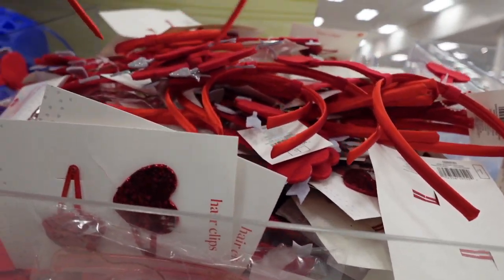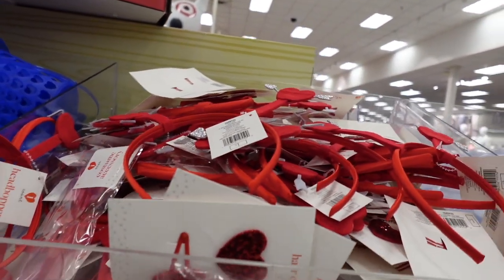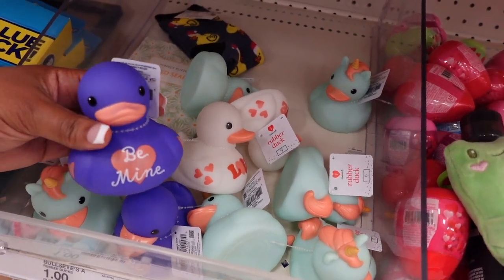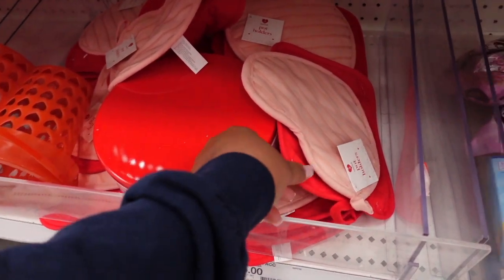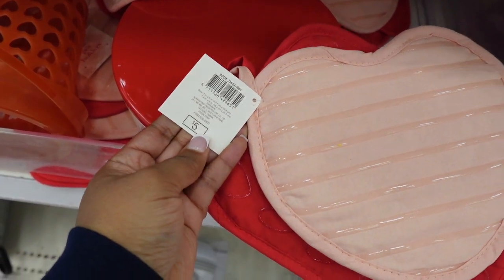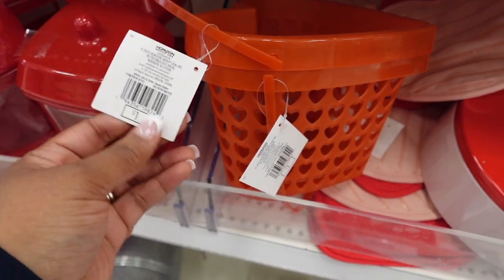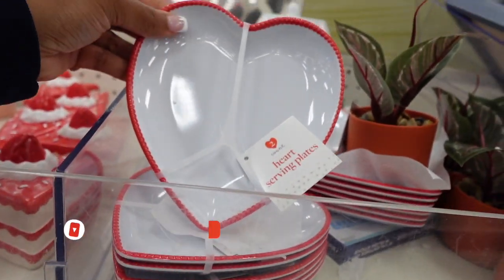There were lots of cute little hair clips and fun things for adults and kids in the Dollar Spot — definitely check out this stuff now while they still have it, because when February comes it's just going to be picked over. And how cute are these oven mitts? Just do it up — have yourself a Valentine's Day party or Galentine's Day party and enjoy yourself.